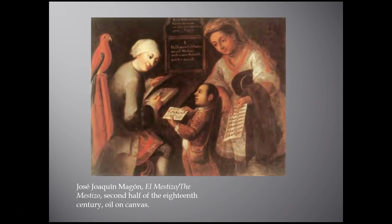Our next work is a series of paintings by José Joaquín Mégon entitled 'El Mestizo,' done during the second half of the 18th century in oil on canvas, made in New Spain. The painting displays a Spanish father and an indigenous mother with their son, and belongs to a larger series of works that seek to document the inter-ethnic mixing occurring in New Spain among Europeans, indigenous people, Africans, and existing mixed-race populations.